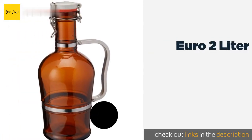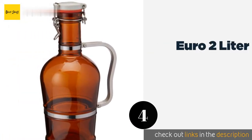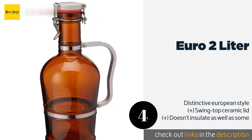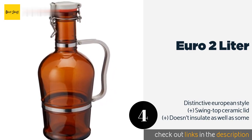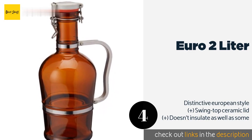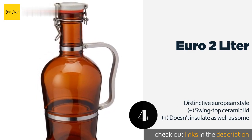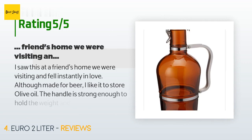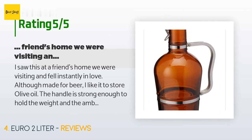The next product is the Euro 2 Liter. Imported from Germany with an authentic old-school design, the Euro 2 Liter will help make the true home brewer the envy of his or her peers. It's quite heavy and sturdy, so if quality is your highest priority you won't be disappointed. This product is available on Amazon for $30. The average rating is 4.7 stars with more than 106 customer reviews. A customer said: "I saw this at a friend's home and fell instantly in love. Although made for beer, I like it to store olive oil. The handle is strong enough to hold the weight, and the amber color is perfect for keeping olive oil, especially when adding aromatic herbs."